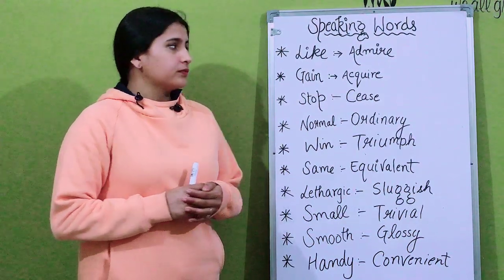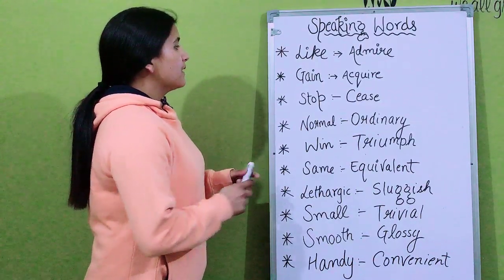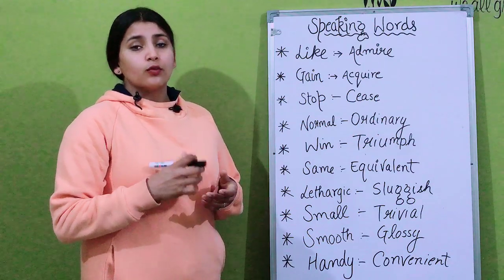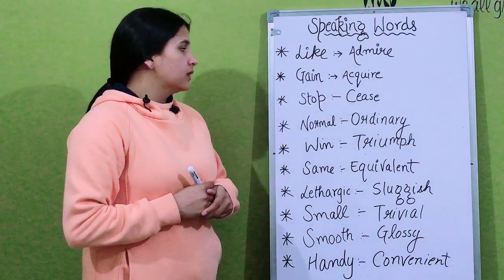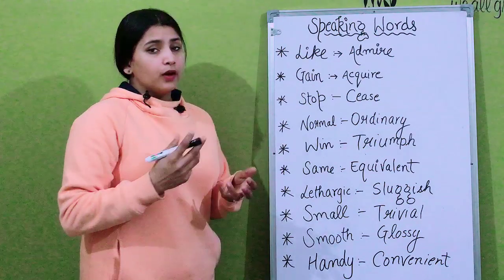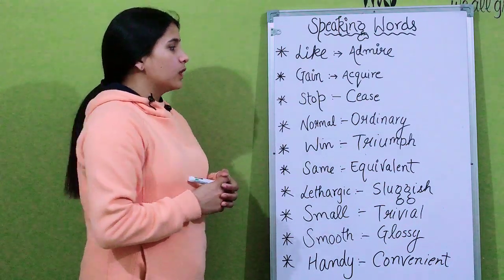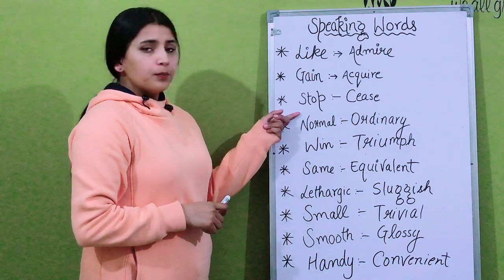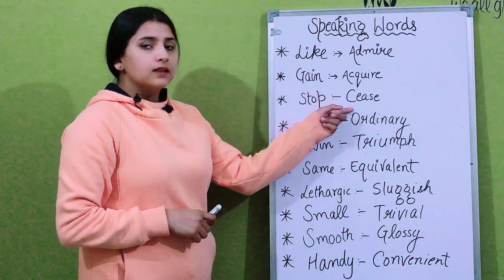The first word is 'like' — instead of 'like' you can use the stronger word 'admire'. The next word is 'gain' — instead of gain you can use the word 'acquire'. The next one is 'stop' — you can use the word 'cease'.